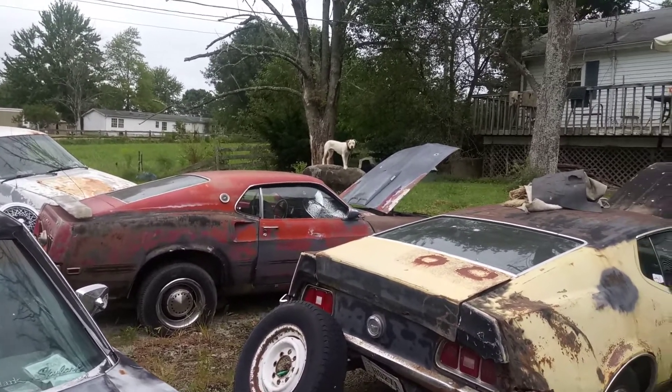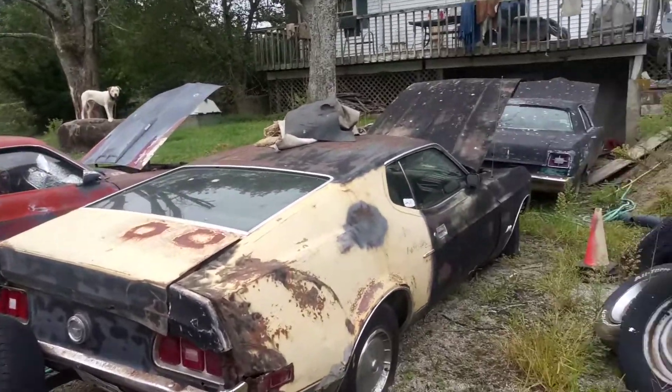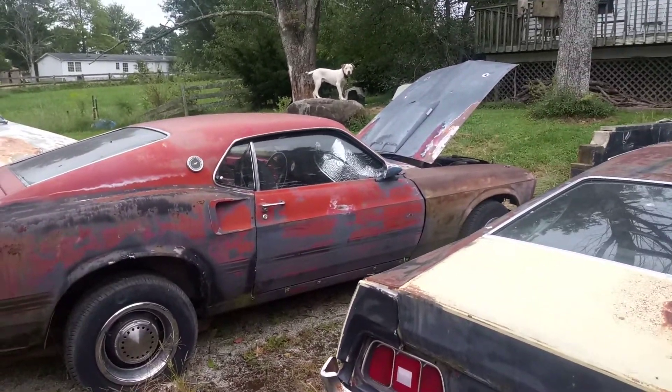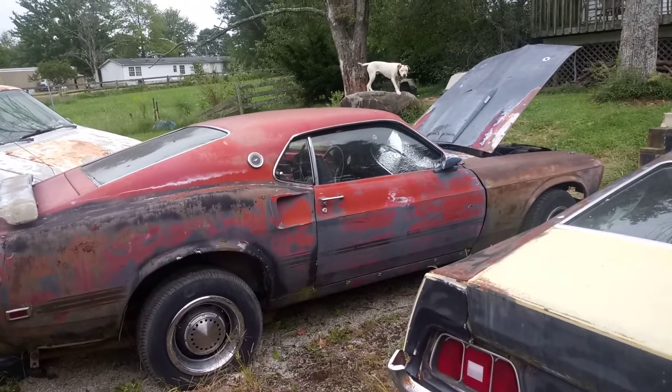Alright, hey, we're back here at Beamer Sun Garage. We're gonna have a little educational video for you guys today on Ford Mustangs and how you can buy an importable hot rod for cheap.